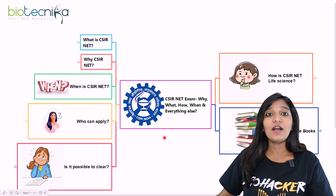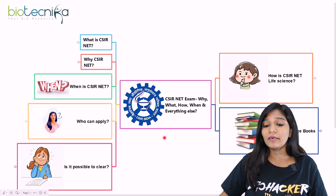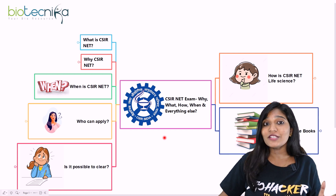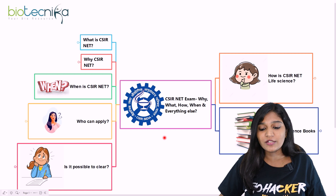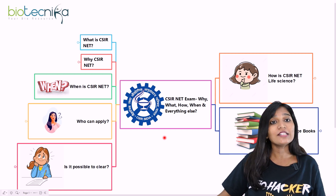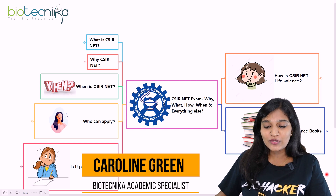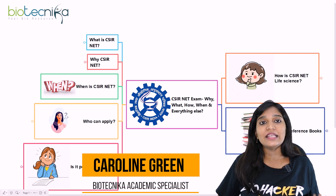Hello viewers of Biotechnica, welcome to another video. Today I'll be talking about the CSIR NET examination — why you have to write it, what is the purpose, how the examination is going to be, when it is going to be conducted, and everything in detail. This is Caroline Green from Biotechnica.